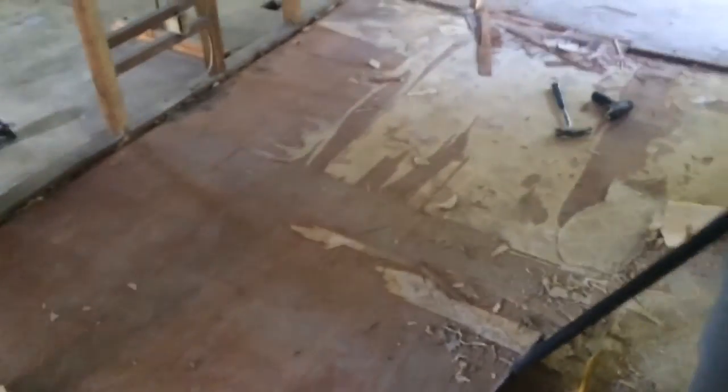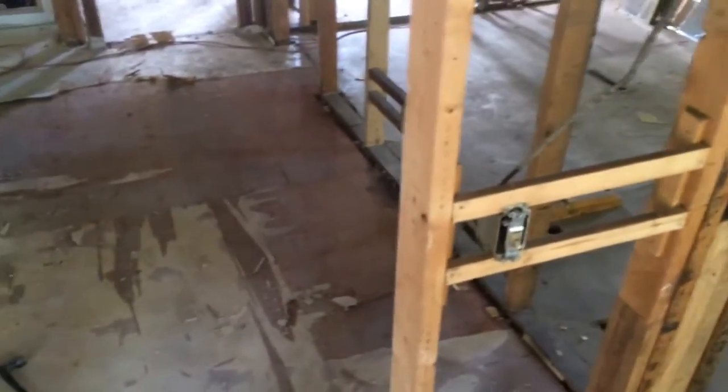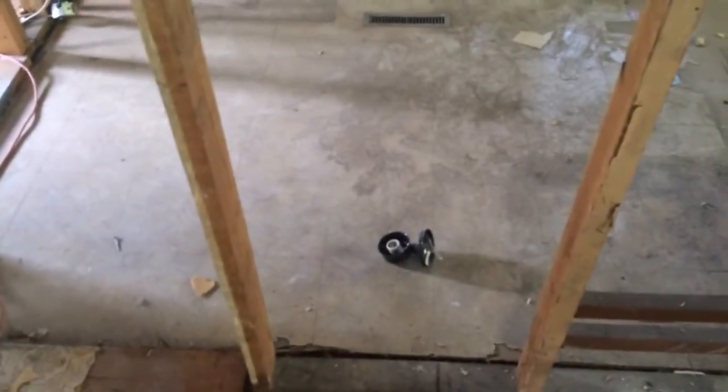Hey everybody, Jesse here. Some more demo. I thought I was close to the end but trying to rip this linoleum up and there's a bunch of glue under it, so that's not cool. I'm gonna have to rip the next floor up, and I don't know after that because there's something else underneath here. Might have to rip the linoleum, the wood, and then whatever is under that too. There's still linoleum I haven't ripped in the whole bathroom, and some of it is different levels.